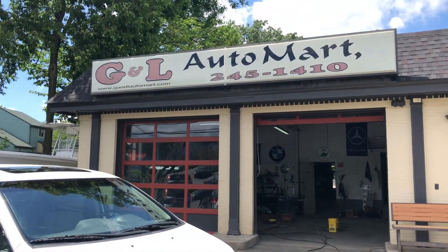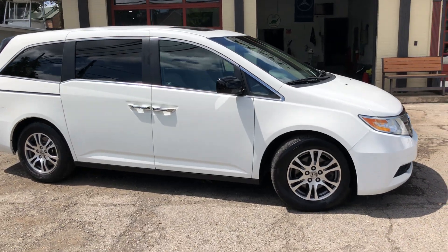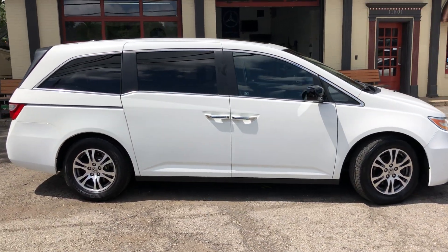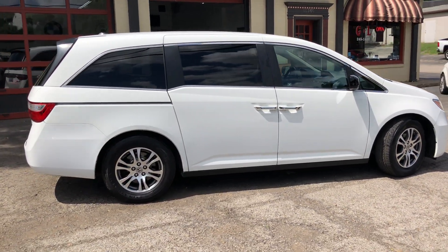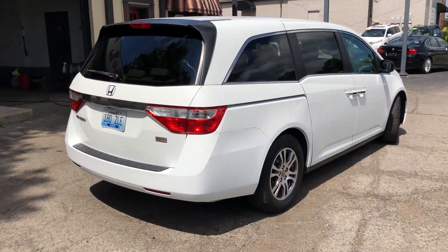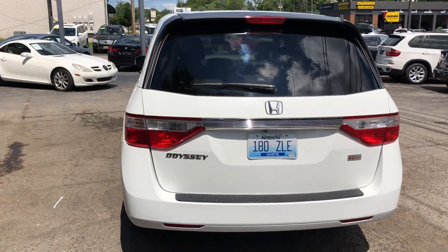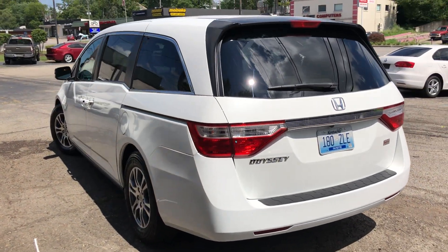Ladies and gentlemen, welcome back to G&L Auto Mart. We have a super nice trade-in we were fortunate to trade for — a 2011 Honda Odyssey EX-L DVD, fully loaded, super nice car.